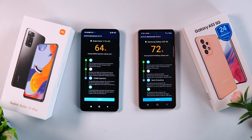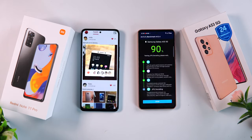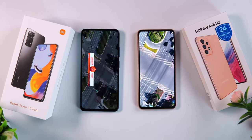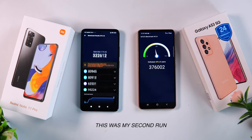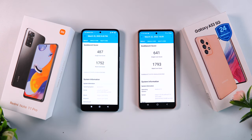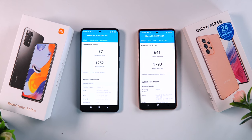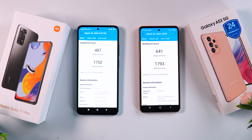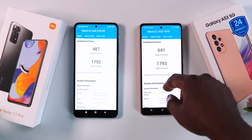During benchmark testing, the temperature was slightly higher on the Redmi device. On the AnTuTu benchmark, the A53 scored 366,741 while the Redmi scored 314,866. On Geekbench, the A53 got a single-core score of 641 and a multi-core score of 1,793, while the Redmi got a single-core score of 487 and a multi-core score of 1,752.